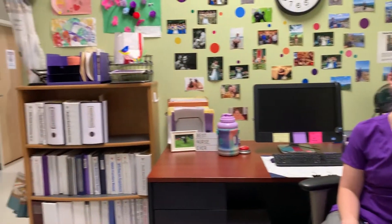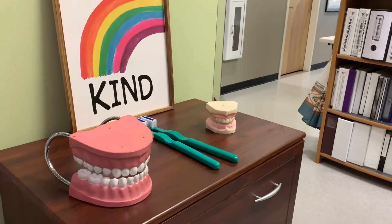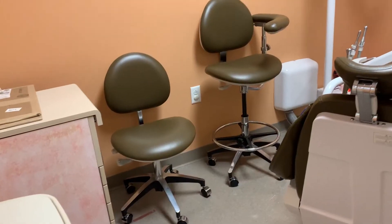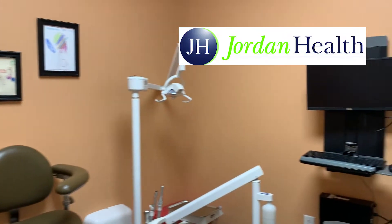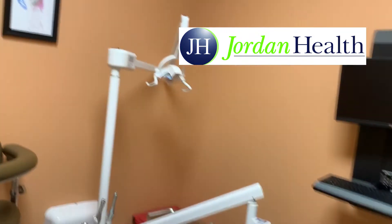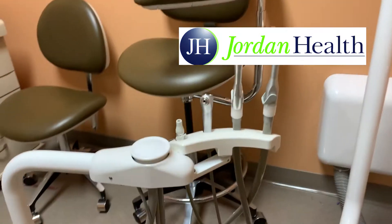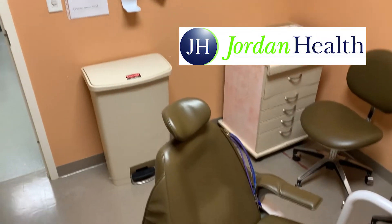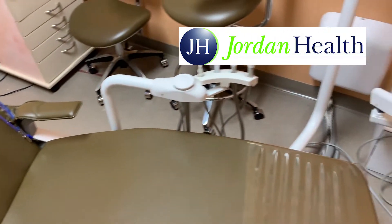Right next door from Nurse Riley's office, we have our two on-site dental center rooms. We are very fortunate to have a tremendous partnership with Anthony Jordan Health, which provides our families with the option to receive on-site care by an experienced dental professional from their agency. We are currently one of the very few centers in all of New York State to have on-site dental care access for our students.